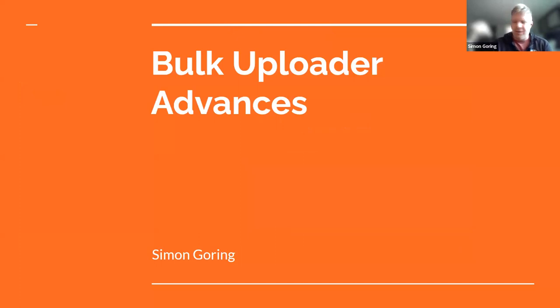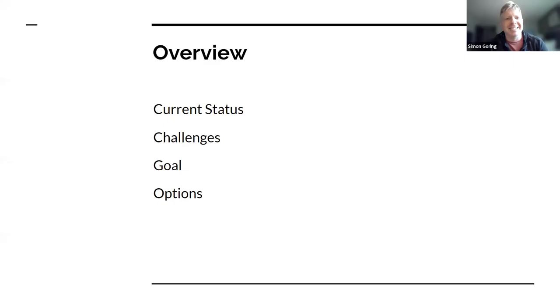I'm here to talk about bulk uploader advances. I'm going to talk about the current status, some of the challenges we face, the goals, and then options that we have going forward.